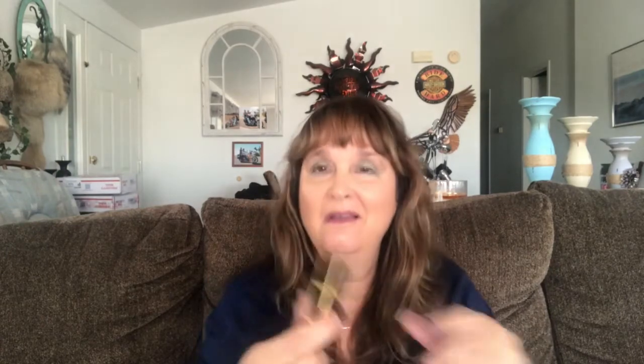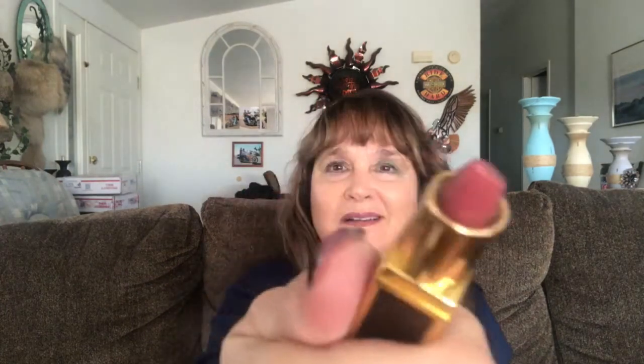Then we have by Tom Ford a lip color in the color Casablanca — doesn't that sound good? This is my first Tom Ford item. Wow, look at that color! Of course she'll get me hooked on this one and then I'll have to go buy the full size.